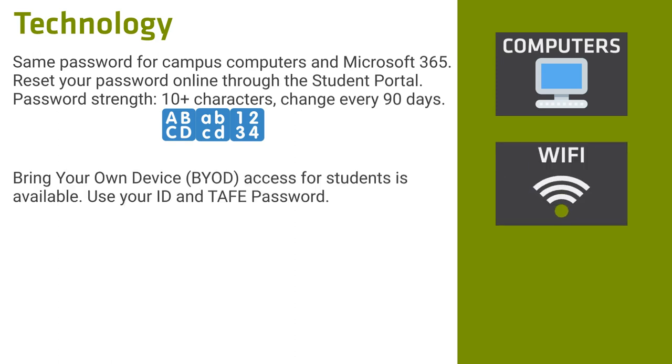Free wireless internet is available on all campuses for Android and iPhone, Mac and Windows devices. Information is available on the student portal. Have a read of the WiFi connection user guide to help you set this up. If your phone or device runs out of battery during the day, there are charging ports available.